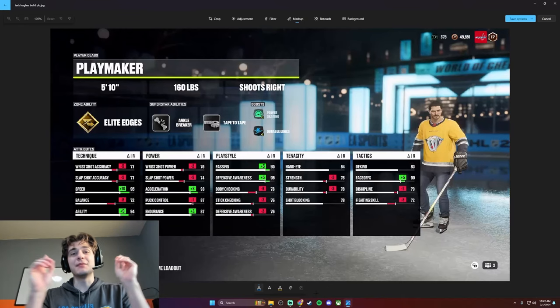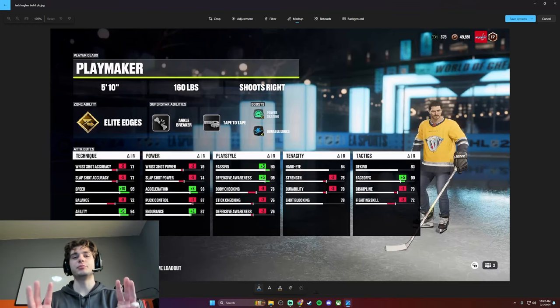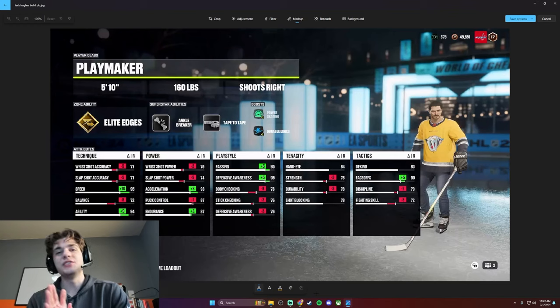What's going on everyone? Today I have the first episode of a planned trilogy covering all three Hughes brothers in the NHL right now. Tomorrow's Quinn, then Luke, and today we're doing Jack.